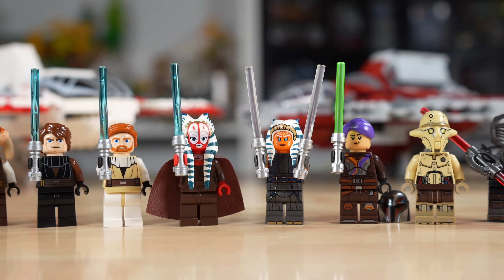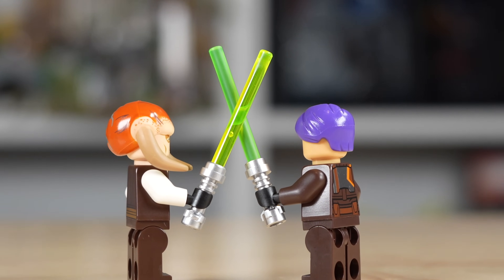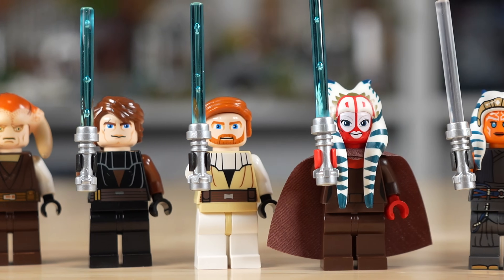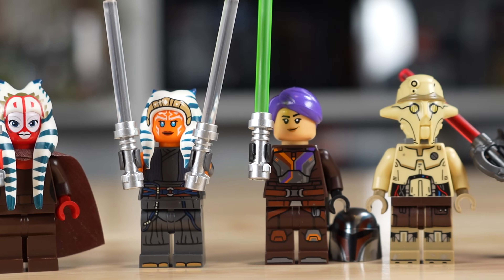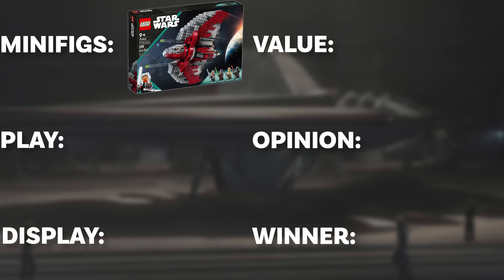Another cool difference is the lightsaber blade colors for green — the old green looks way worse than what we have now with the frosted green. It's just a much better look for 2023. It's neat to see where LEGO has improved, because it's clearly better now than it was before. While I really like all eight minifigs, the 2023 T6's figures are just a step above, so I'm giving 2023 the point on this one.